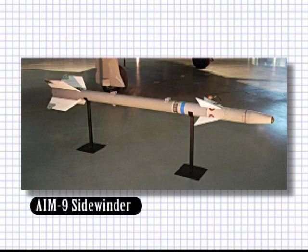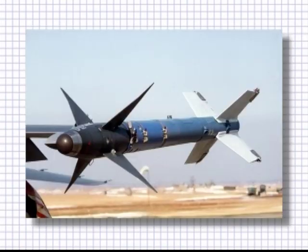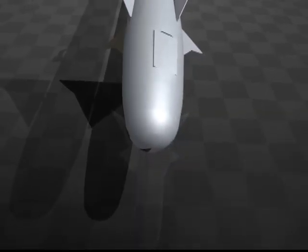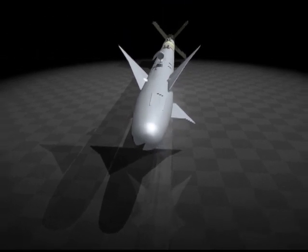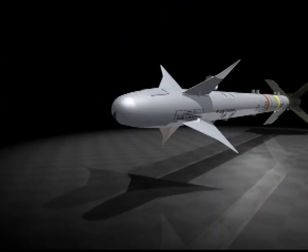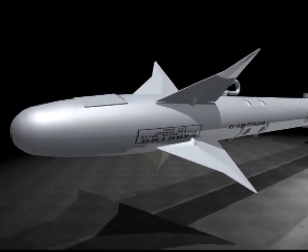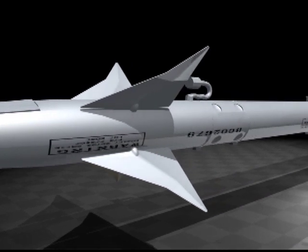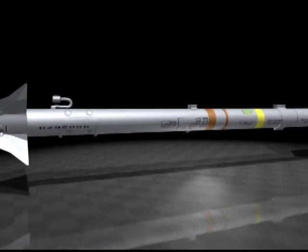The AIM-9 Sidewinder was the first successful short-range anti-aircraft guided missile. A heat seeker, the guidance system was based on the electrical conductivity changes in lead sulfide when exposed to thermal radiation. Two thin mirrors, one on either axis, would reflect the infrared light into a telescopic tube within the guidance system. The first successful launch of a Sidewinder was in 1953, then called the X-AAMN-7, and later redubbed the AIM-9A. The production version, the AIM-9B, came off the production line in 1956.